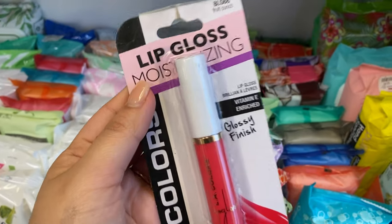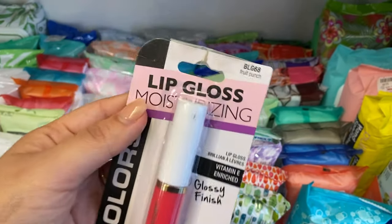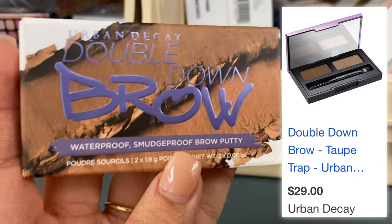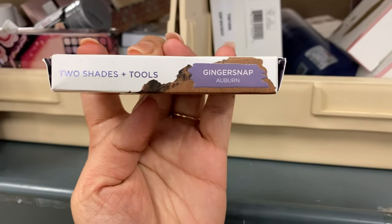I actually bought this from the dollar store and it's going for $9.99. Check your local dollar store because you'll be amazed at what you find. This is in the shade Fruit Punch. One pearl I haven't seen before is from Urban Decay — this is the Double Brow, so cute, waterproof and smudge proof brow putty, running for $7.99.